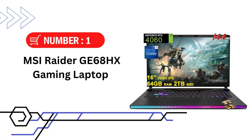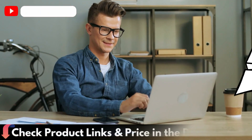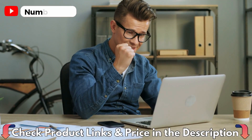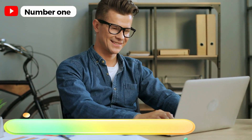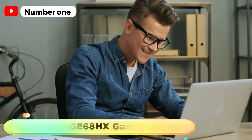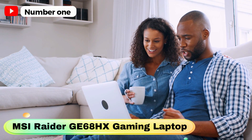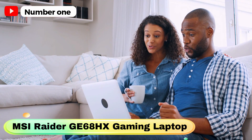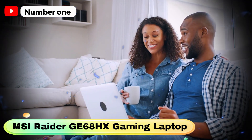Our first choice is the MSI Raider GE68HX Gaming Laptop. It boasts a 16-inch Full HD IPS display with a refresh rate of 144Hz. Its NVIDIA GeForce RTX 4060 8GB graphics card ensures a seamless gaming experience, powered by an Intel i9-13950HX processor.